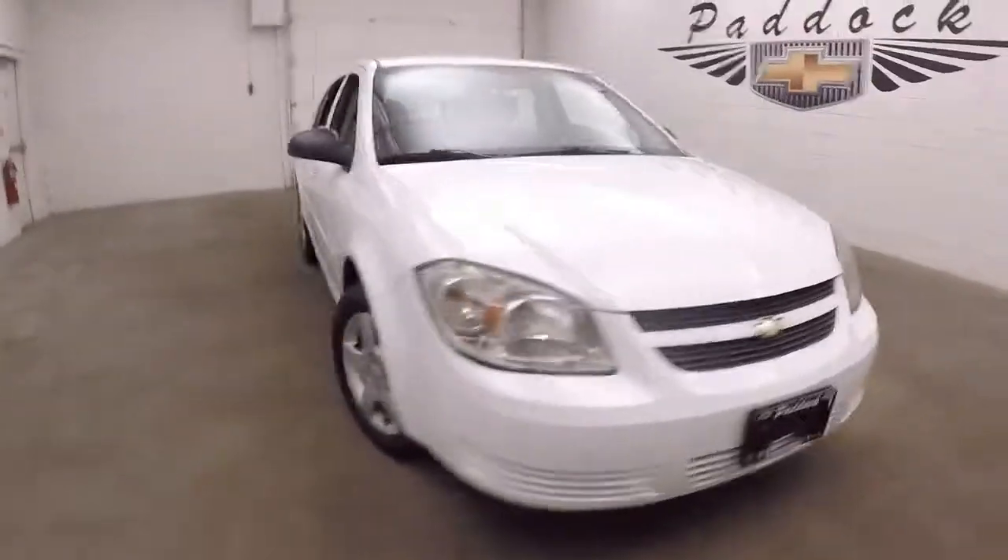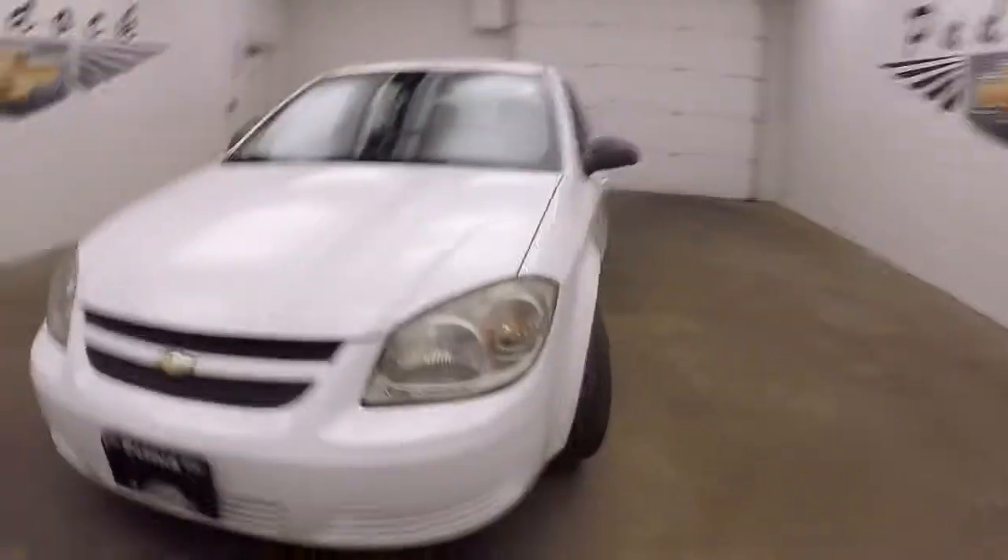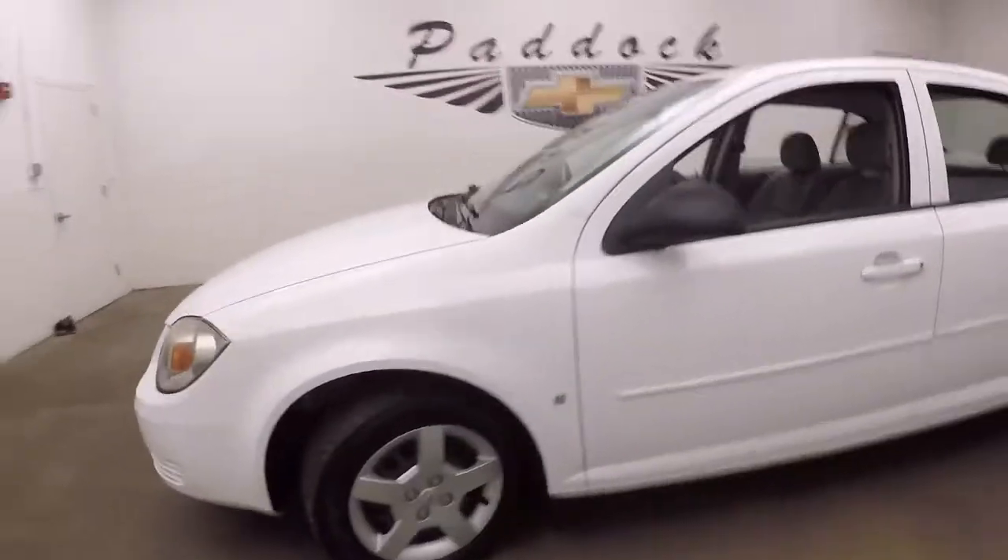It's a 2008 Chevy Cobalt. Nice summit white paint, steel wheels, silver covers, good tires.